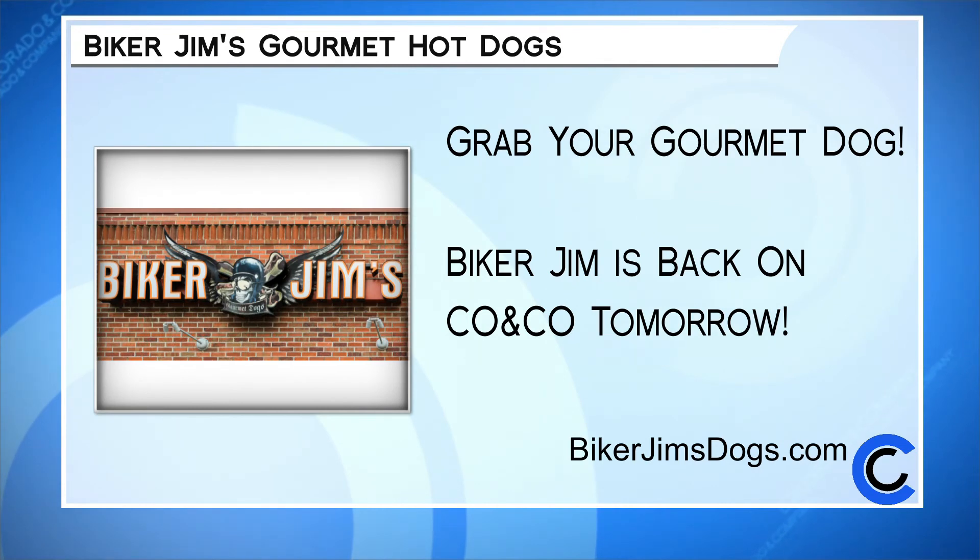Looks delicious. Thank you, Biker Jim — what fun! Send us your pictures because we want to know how your Halloween feast turned out. And go grab a dog from Biker Jim's Gourmet Hot Dogs if you haven't done that yet. They're delicious — they're downtown off of Larimer. Learn more online at bikerjimsdogs.com. And be sure to tune in tomorrow because Biker Jim continues his Halloween celebration with dessert and a spooky drink.